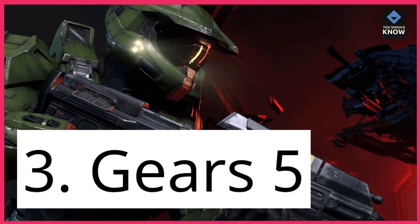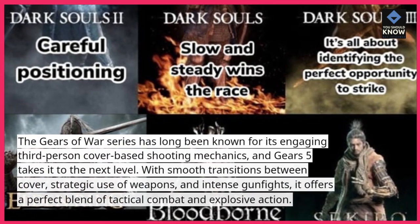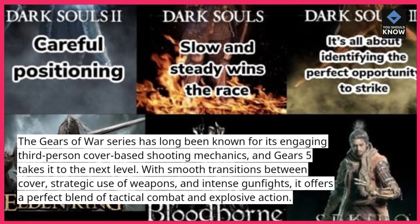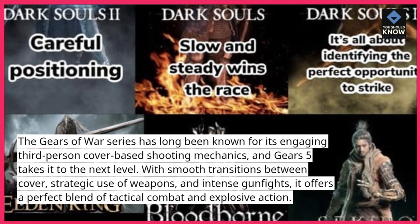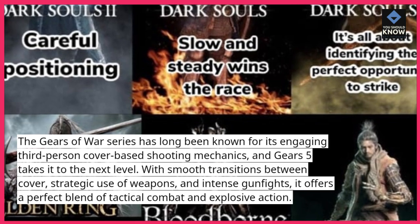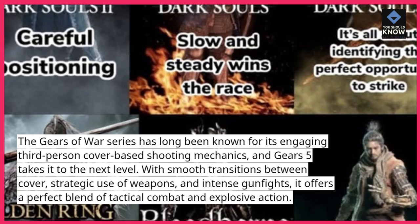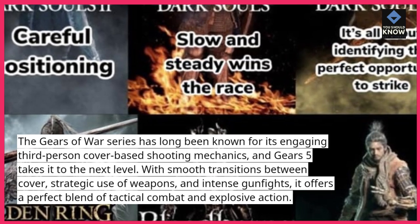3. Gears 5. The Gears of War series has long been known for its engaging third-person cover-based shooting mechanics, and Gears 5 takes it to the next level. With smooth transitions between cover, strategic use of weapons, and intense gunfights, it offers a perfect blend of tactical combat and explosive action.